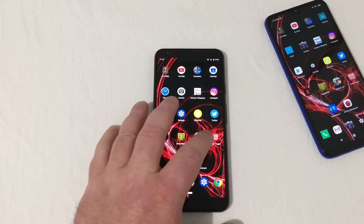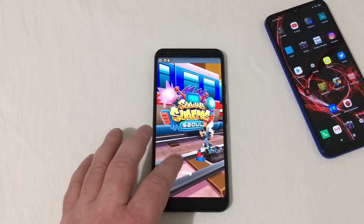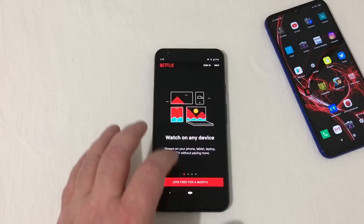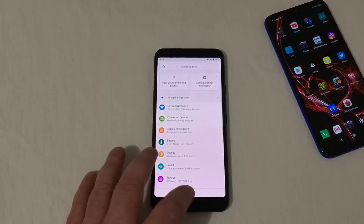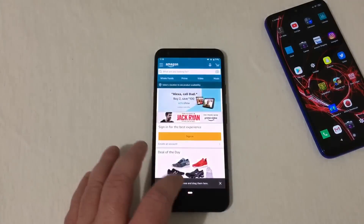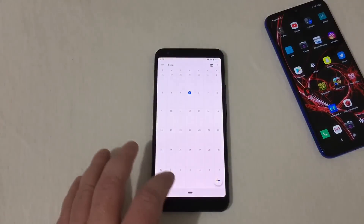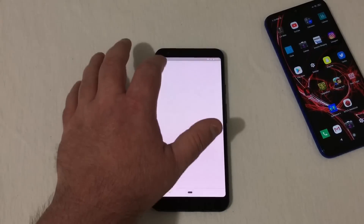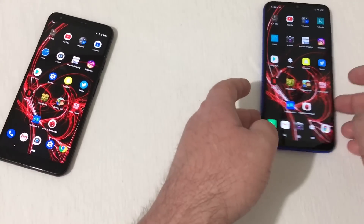Checking RAM management on the Pixel 3a XL: Dead Trigger, Subway Surfer, Temple Run, Netflix, Twitter, Snapchat, Settings, Play Store, Instagram, and Amazon are all still open. Clock had to reload, Calendar is open, Calculator had to reload, YouTube had to reload, and the Bible app had to reload. Not bad at all for the Pixel.